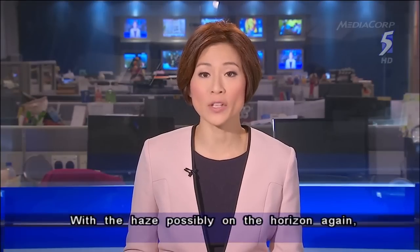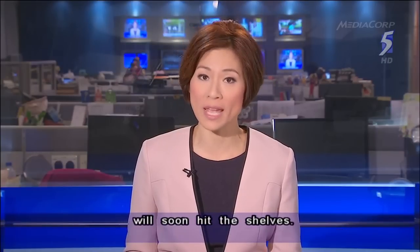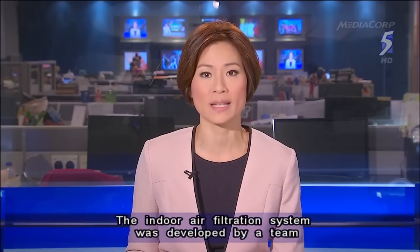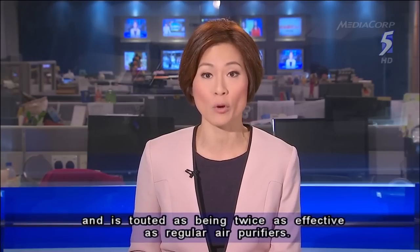With the haze possibly on the horizon again, a new locally developed market alternative to air filtration systems will soon hit the shelves. The indoor air filtration system was developed by a team at the National University of Singapore and is touted as being twice as effective as regular air purifiers.